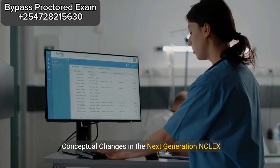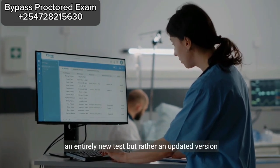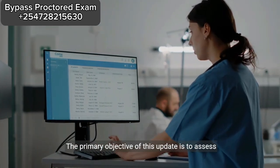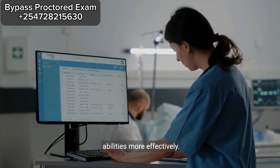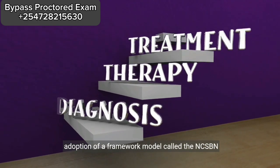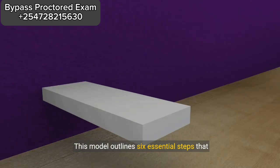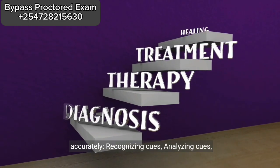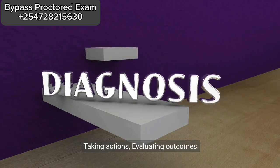Conceptual Changes in the Next Generation NCLEX Examination. The Next Generation NCLEX, NGN, isn't an entirely new test, but rather an updated version of the existing NCLEX examination. The primary objective of this update is to assess candidates' clinical judgment and decision-making abilities more effectively. The changes in the NGN exam are centered around the adoption of a framework model called the NCSBN Clinical Judgment Measurement Model, NCJMM. This model outlines six essential steps that candidates must follow to answer NGN questions accurately: recognizing cues, analyzing cues, prioritizing hypotheses, generating solutions, taking actions, and evaluating outcomes.